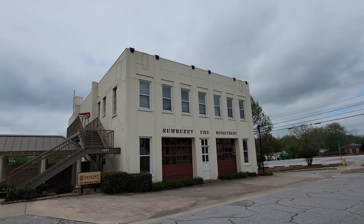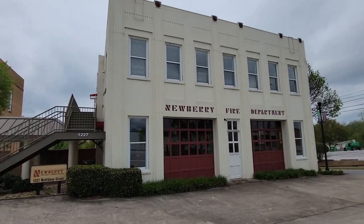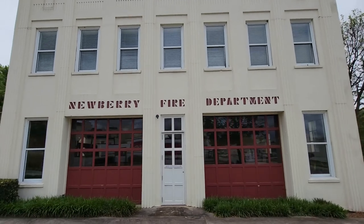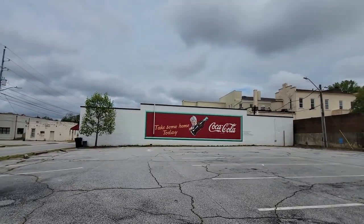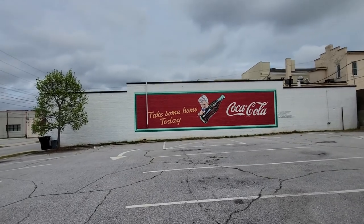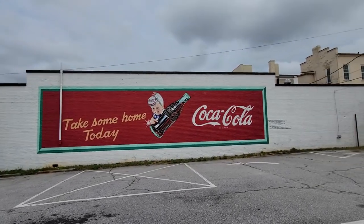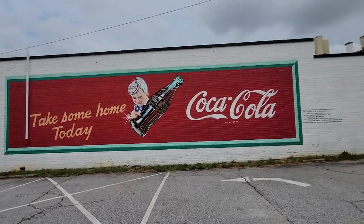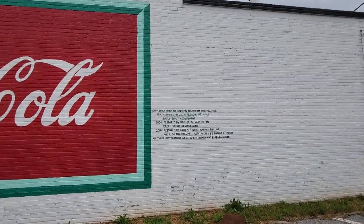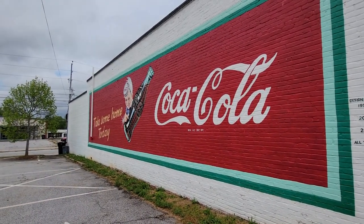And this is the Newberry Fire Department, now renovated into the Firehouse Conference Center. This is really nice what they've done here, preserving this beautiful structure. And I really didn't think we were going to find this beautiful Coca-Cola advertisement, but we did — check that out. It shows you the dates: the first time it was done was in 1942, and they show the restore dates too. They've kept it here ever since 1942. There are the artists and groups that have helped maintain this beautiful piece of history. Coca-Cola — take some home today.